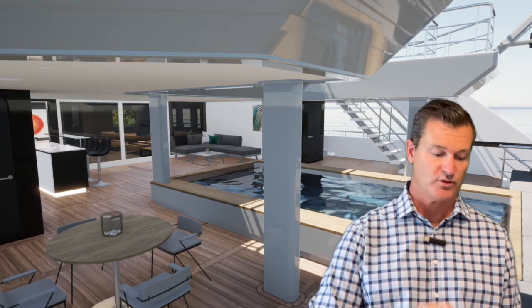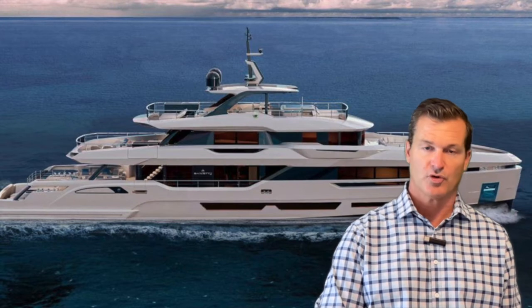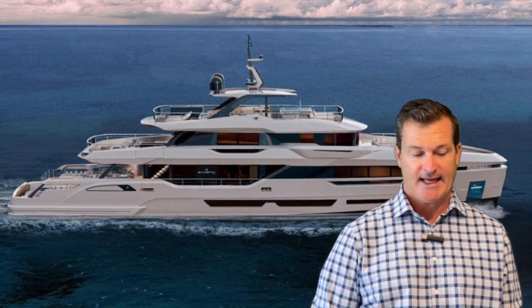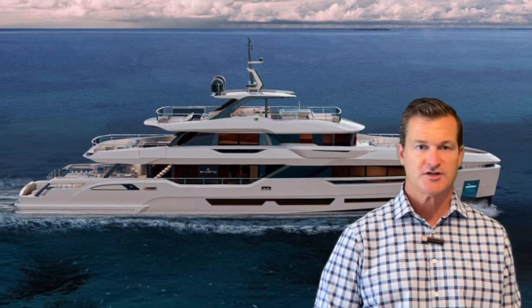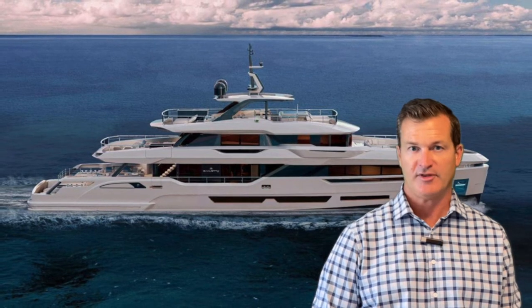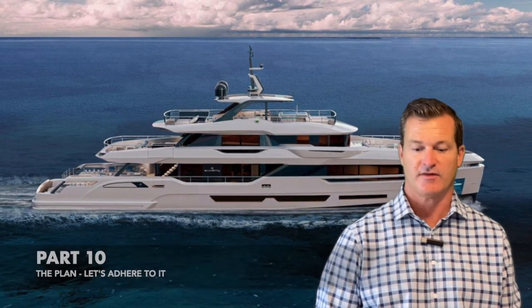The last resource on the resources page is the marine attorney. We have a marine attorney we work with that we'll share with you, and you can certainly bring your own. For vessels that are foreign-flagged or more complex transactions, having a marine attorney as part of the process is something you'll definitely want.